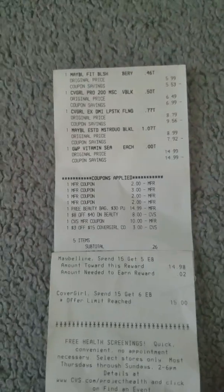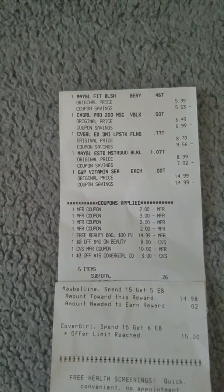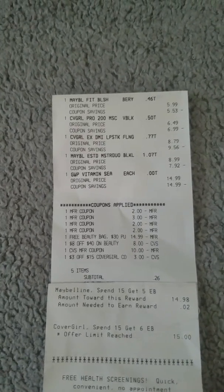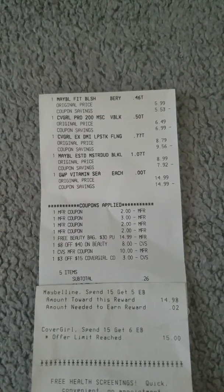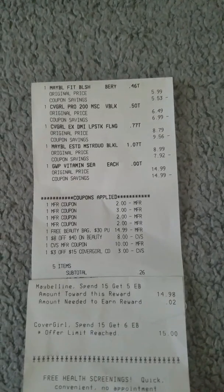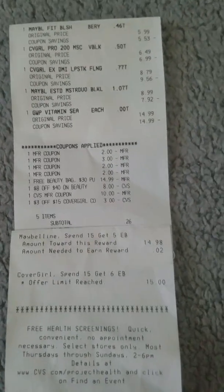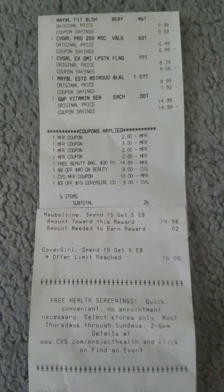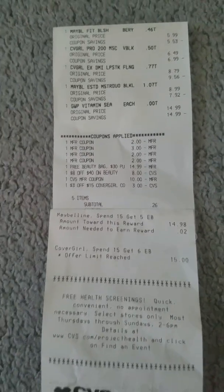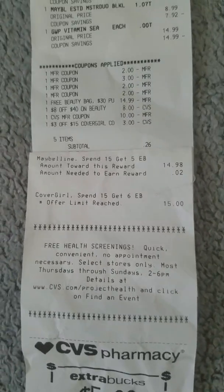Here are the coupons I used: two $2 CoverGirl coupons — one for the lip, one for the eye; a $3 face coupon for the Maybelline Fit Me blush; a $2 Maybelline coupon for the eyeliner; my free beauty bag coupon at $14.99; my $8 off $40 beauty email coupon; I rolled $10 ExtraBucks; and I used the $3 off $15 CoverGirl coupon — I actually forgot to give that one to them, that's why it's at the bottom. Tax was 26 cents, and the $3 off $15 came off two cents shy because I only had $14.98 in Maybelline.